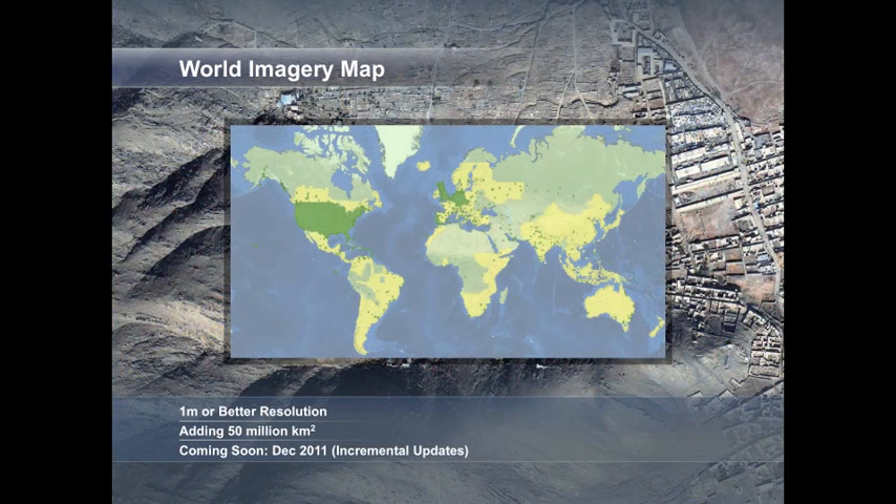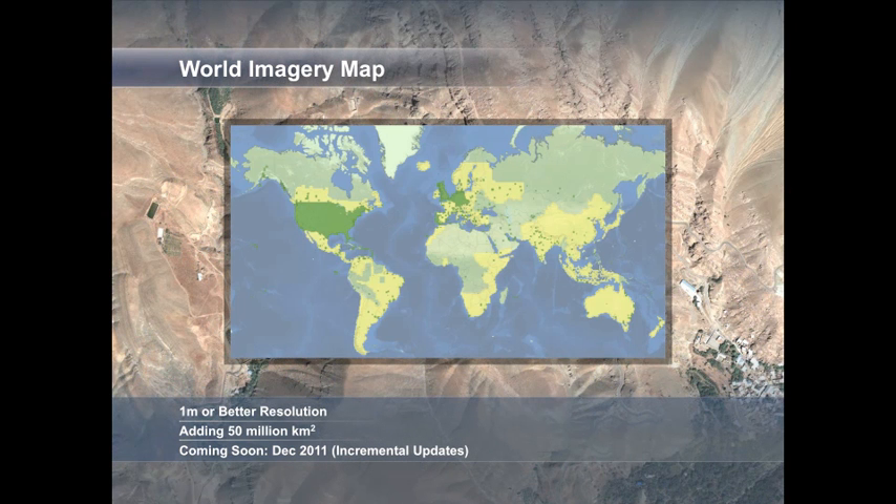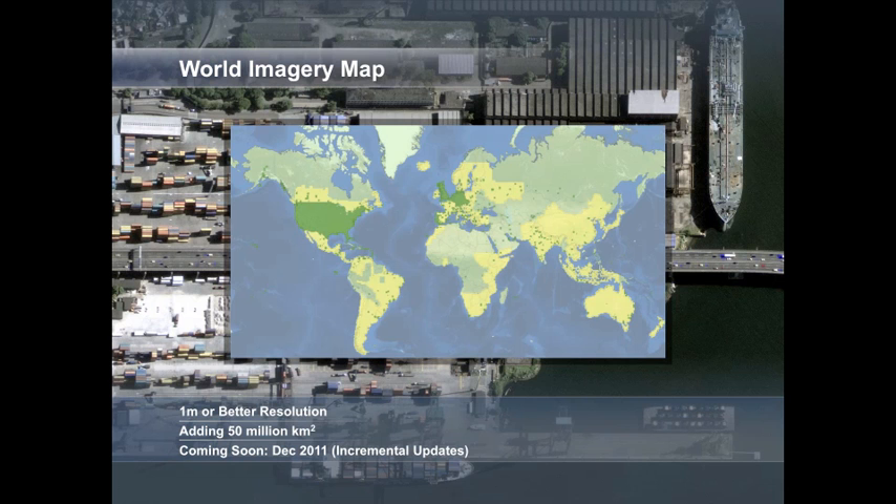For high resolution imagery, the World Imagery Map provides you with increasing coverage of 1 meter or better resolution data. We are in the process of adding 50 million square kilometers of IKONOS imagery between now and the end of the year. We will expand the high resolution dark green areas to include all the yellow areas, resulting in a six-fold increase of high resolution imagery over the next six months, with more to follow.